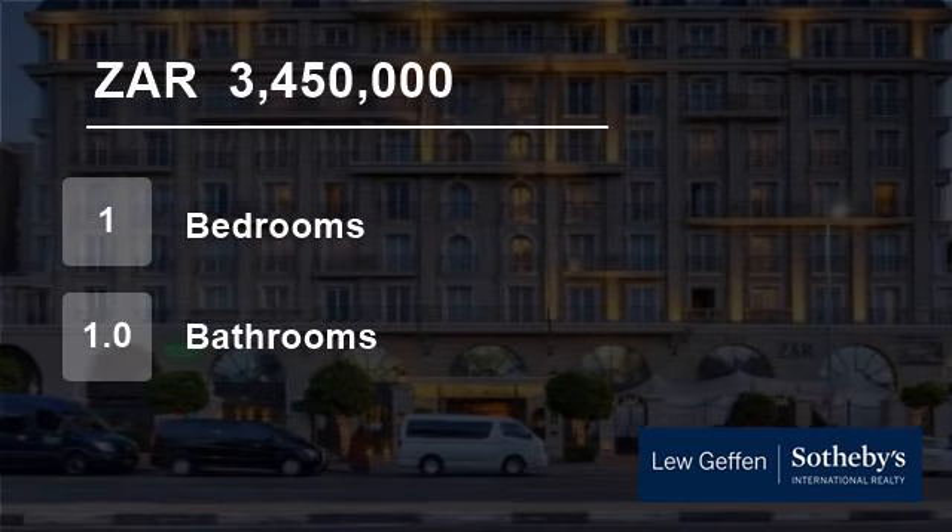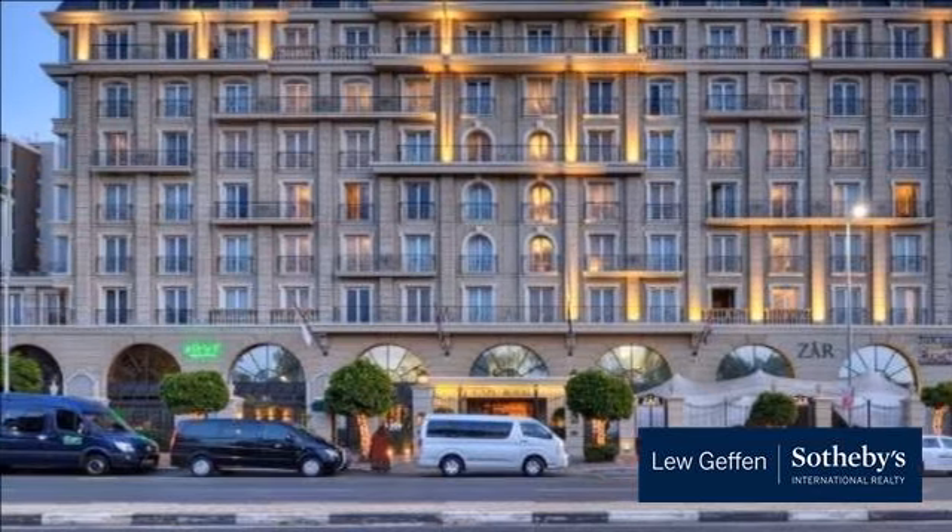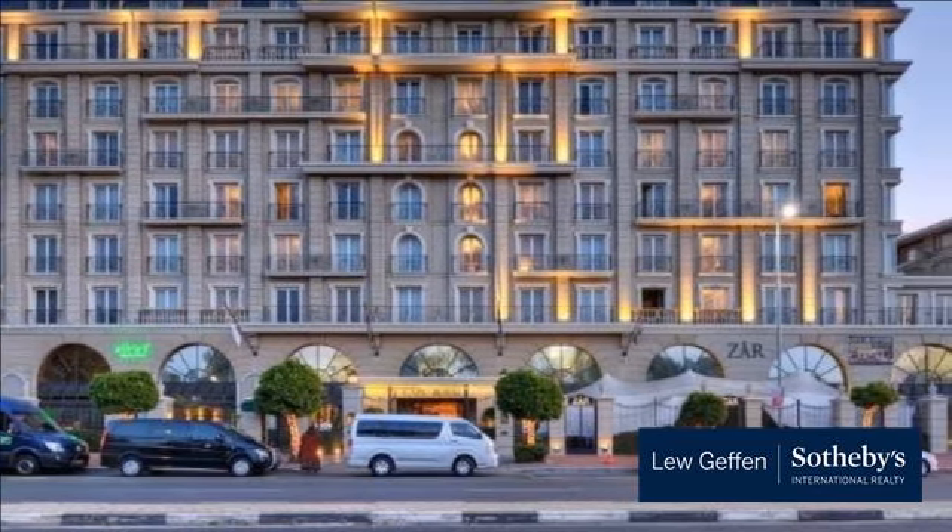Welcome to this one-bedroom flat for sale in Greenpoint, Cape Town, Western Cape, South Africa for 3,450,000 rand.